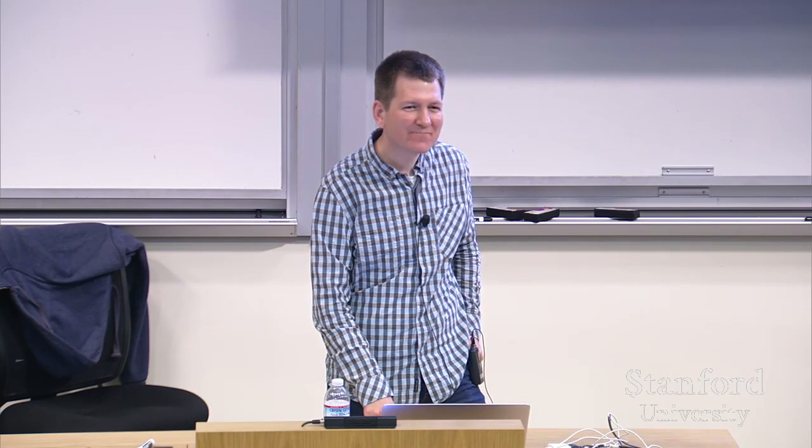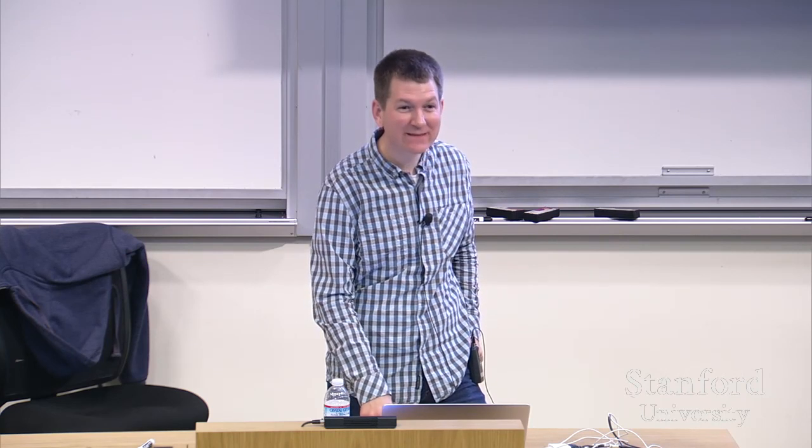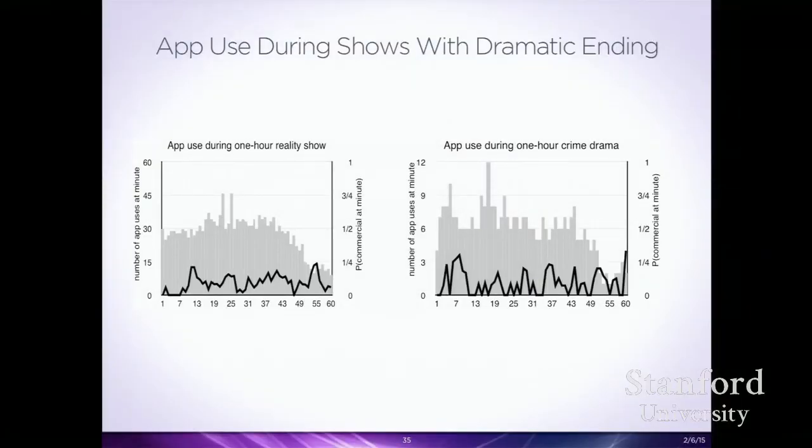For reality shows and crime dramas — shows where something big happens at the end, someone gets kicked off, they find the murderer — phone use drops substantially in the last 10 minutes for both genres. People are kind of zoning out during the show, doing their thing, and then in the last 10 minutes they put their phone down: 'okay, what's going to happen? This is the interesting part.' That was quite interesting to see quantitatively.